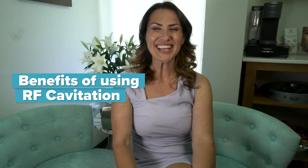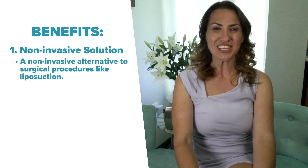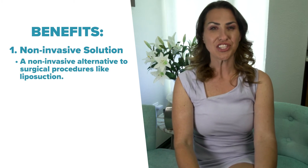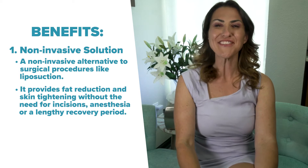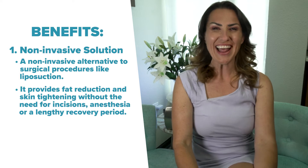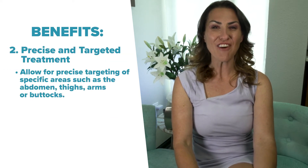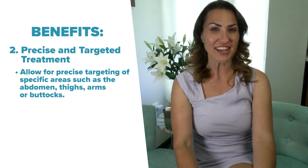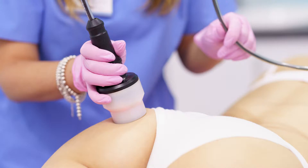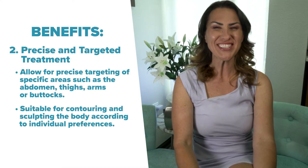Now let's discuss the benefits of using RF cavitation for skin tightening and fat melting. One of them is a non-invasive solution. RF cavitation is a non-invasive alternative to surgical procedures like liposuction. It provides fat reduction and skin tightening without the need for incisions, anesthesia, or a lengthy recovery period. RF cavitation devices also allow for precise targeting of specific areas such as the abdomen, thighs, arms, or buttocks.